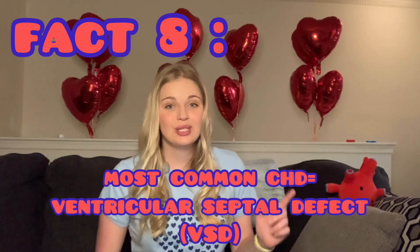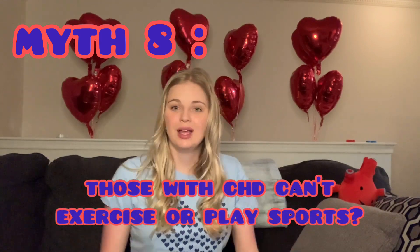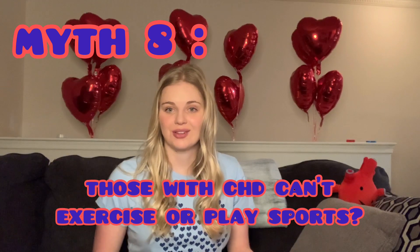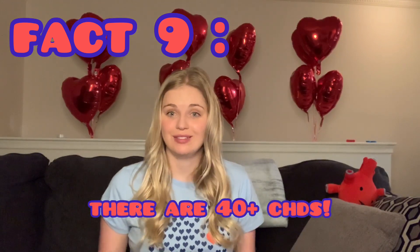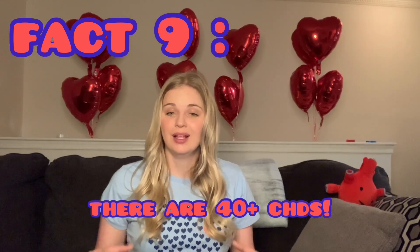Every CHD-er should be seen by an adult congenital heart disease specialist at least once in their lifetime. Fact number eight: the most common congenital heart defect is a ventricular septal defect — a hole between the two bottom chambers of the heart, which was actually one I was born with. Myth number eight: you can't exercise or play sports with CHD. That's not true; many CHD-ers can exercise with cardiologist approval. There are even Olympians with CHD — Shaun White, for instance, snowboards and has Tetralogy of Fallot.